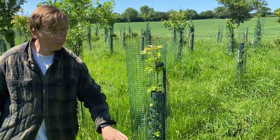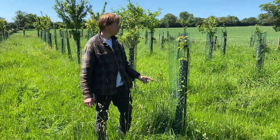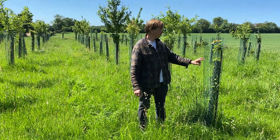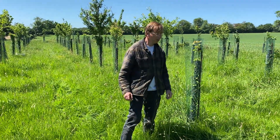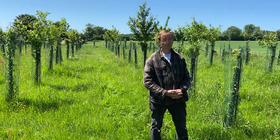I probably will be watering these new trees perhaps in a week or two if there's no rain, just because they're so new, but at the moment they're looking pretty good. Water is going to be a big problem, so I think regenerative farming is going to be the only way forward.